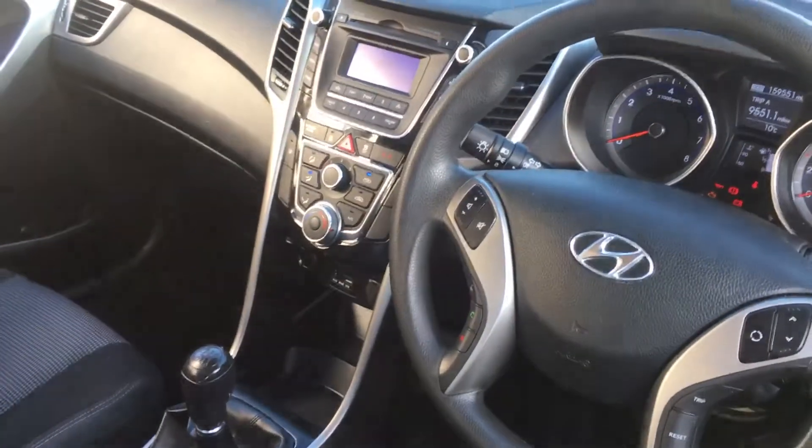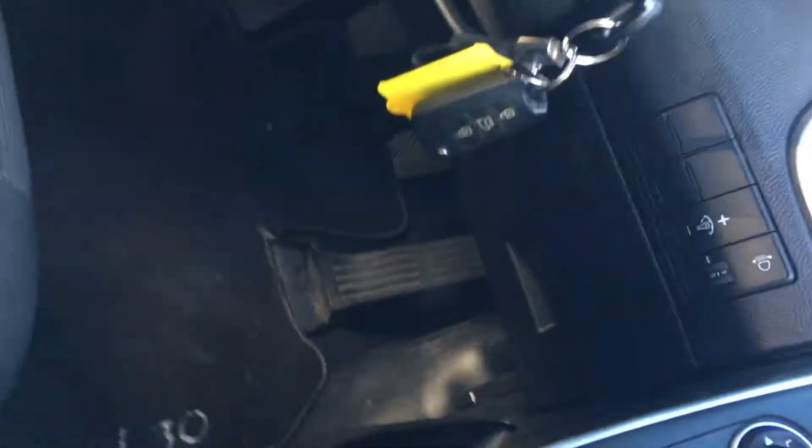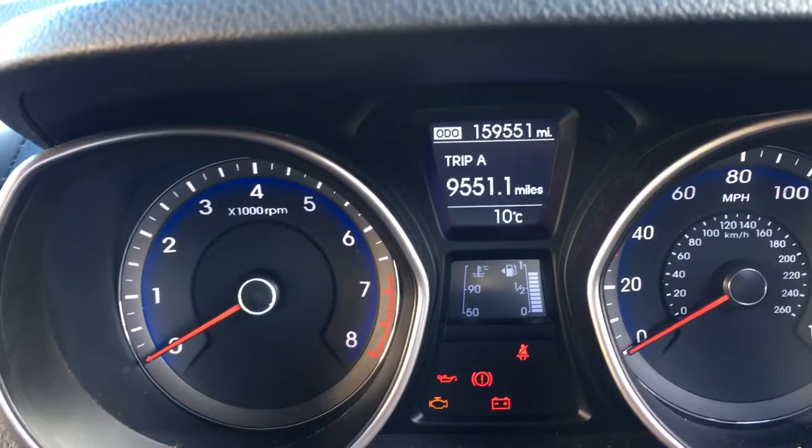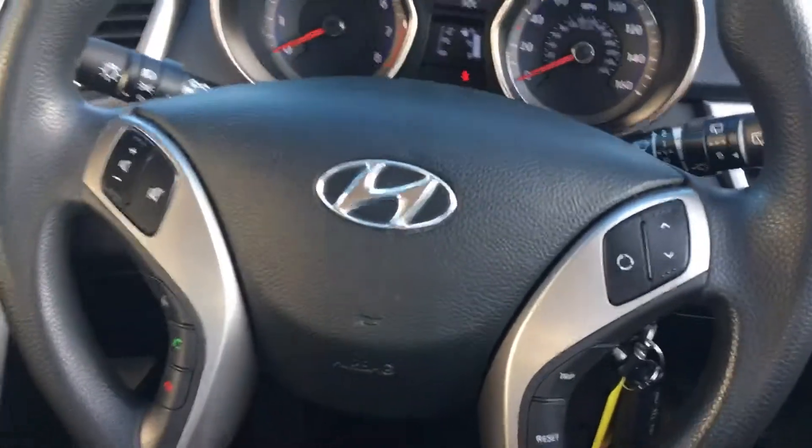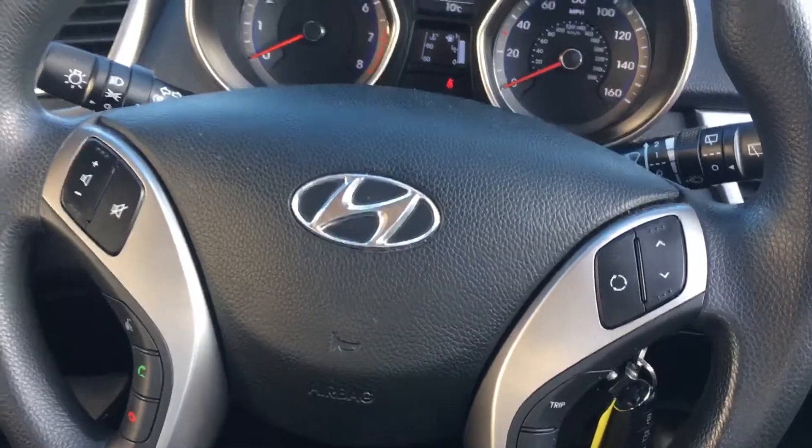From the inside, beautiful specification. You have electric front windows and electric mirrors. You have two keys. There's confirmation on the dash of the mileage at 159,000. On the steering wheel, we have radio controls, telephone controls, as well as all the trip functions.